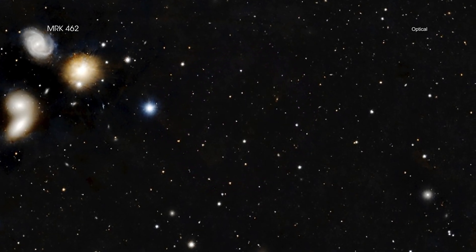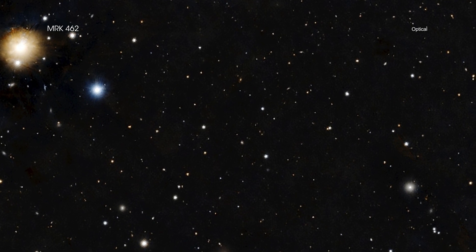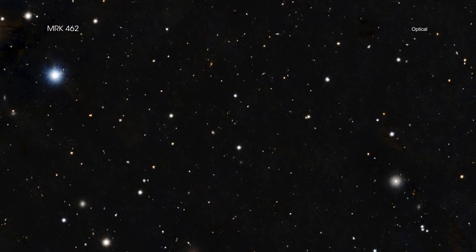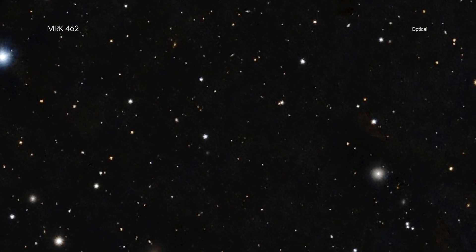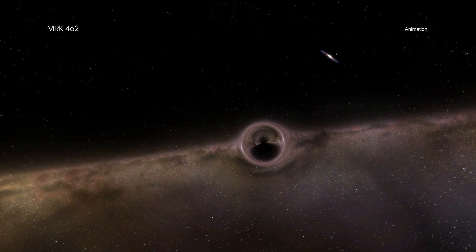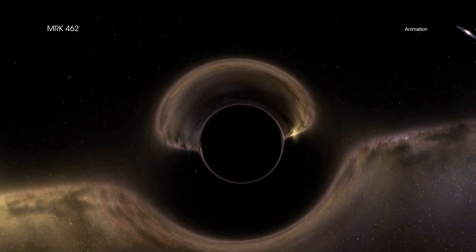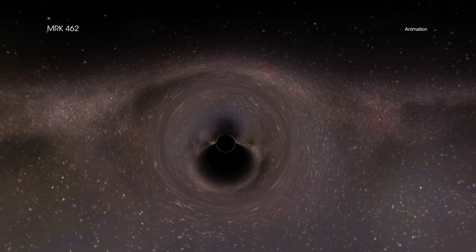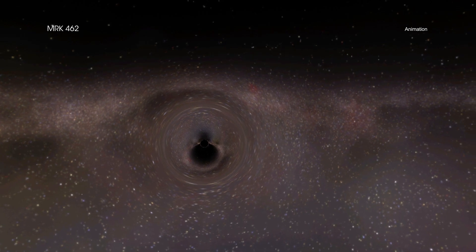Astronomers are trying to figure out the fraction of smaller galaxies that contain supermassive black holes, because that could help determine an important piece of black hole history. A large fraction of dwarf galaxies with supermassive black holes favors the idea that small black hole seeds from the earliest generation of stars grew astonishingly quickly to form the billion solar mass objects in the early universe. A smaller fraction would tip the scales to favor the idea that black holes began life weighing tens of thousands of suns.